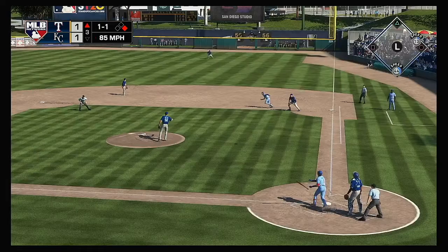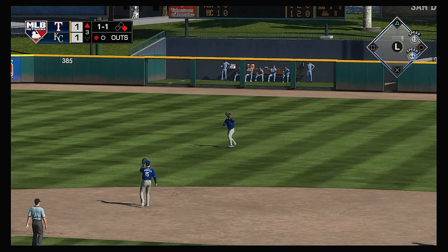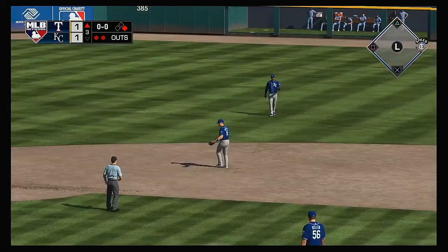At the plate now: Elvis Andrus — lofted in the air out toward right center. There to pull it in is Soler. And there are two away.